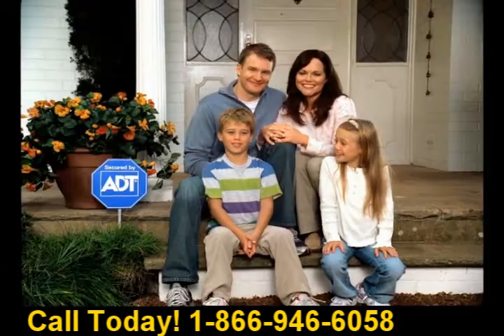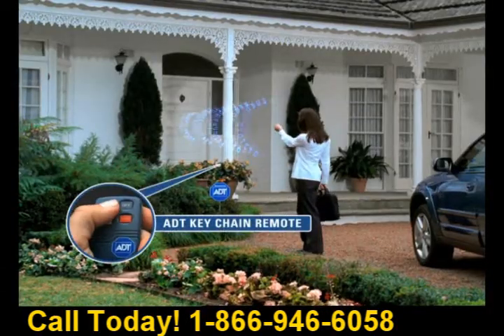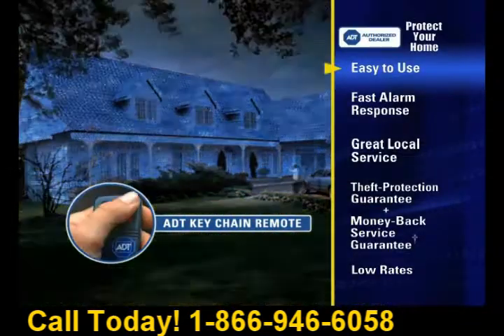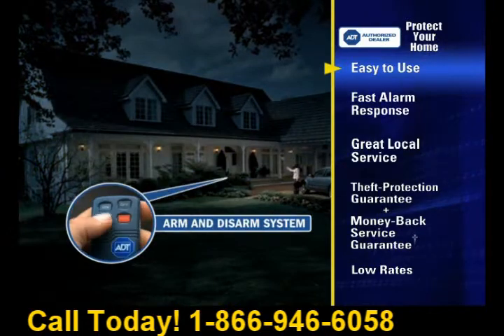If you're looking at a home security system, your local ADT authorized dealer, Protect Your Home, can give you so much more. Like the new Keychain Remote — now you can easily arm and disarm your system with the touch of a button.